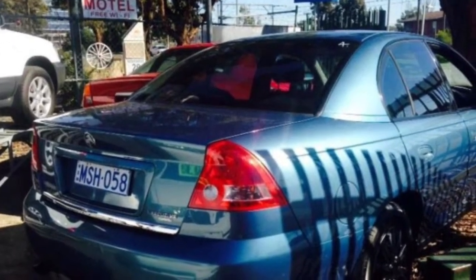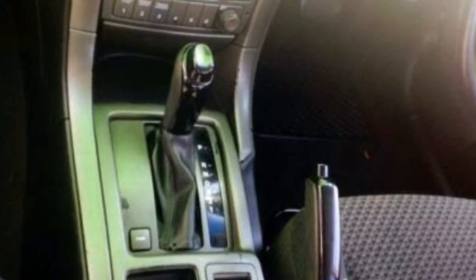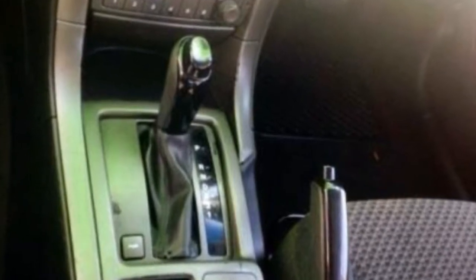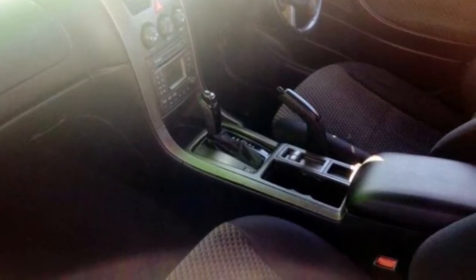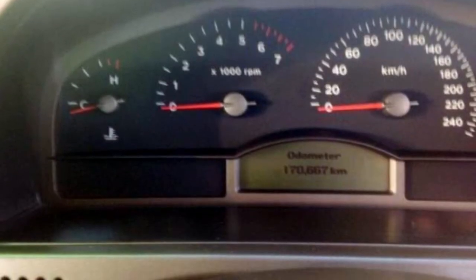The attractive blue exterior is complemented by its stylish interior. This vehicle has all the features you could dream of: cruise control, power steering, a CD player, and the anti-lock braking system will help deliver you safely to your destination and more.